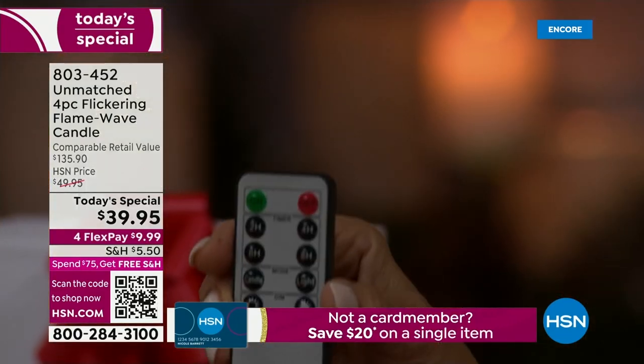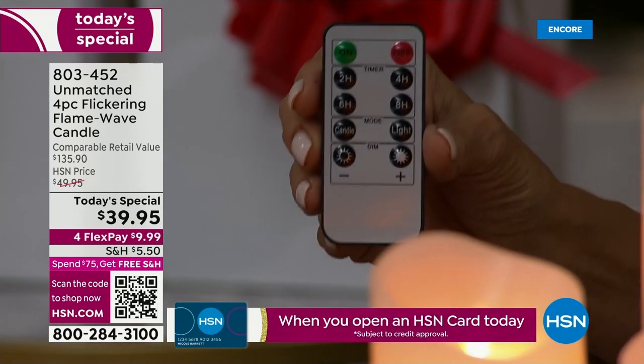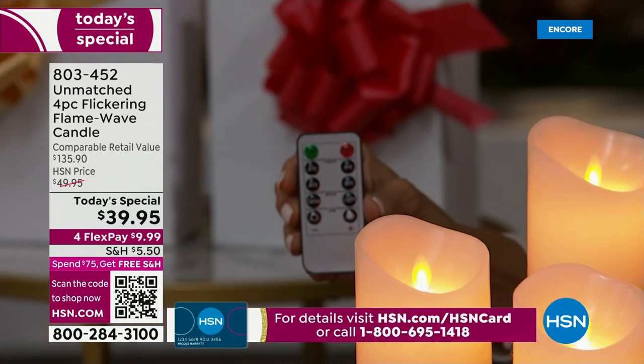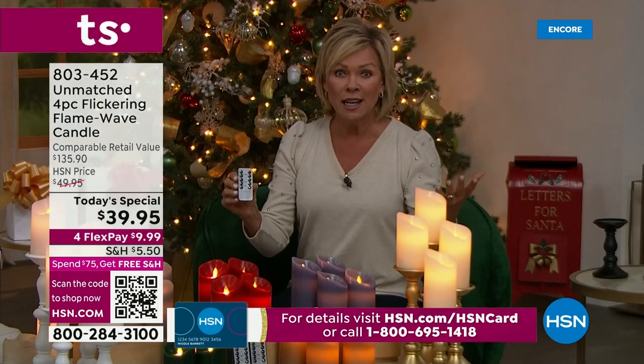You've got the timer — you can set it from two hours, four hours, six hours, or eight hours. And with this long-lasting battery, with these candles you're going to get 350 hours of burn time. That's two weeks if you put it in the always-on mode. This is so exciting.